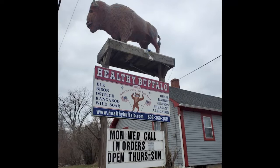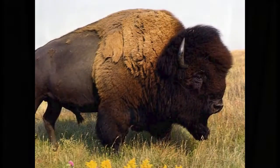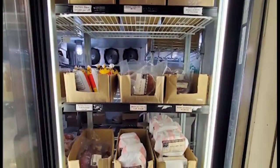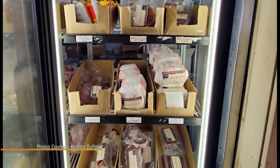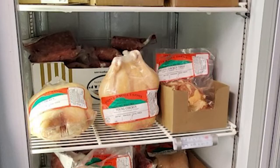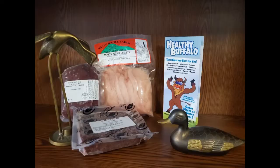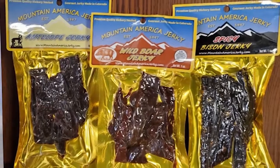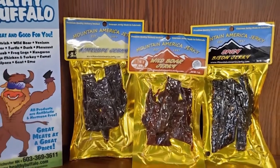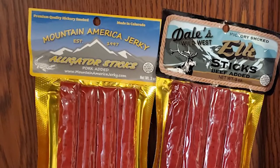Speaking of exotic meats, The Healthy Buffalo in Chichester is known for buffalo. They have about 27 different products — their anchor products include buffalo, ostrich, wild boar, and alligator. If you don't want to cook those exotic meats, you can start with the dried snack version. They now have about 20 different varieties of jerkies, including buffalo, elk, venison, and wild boar.